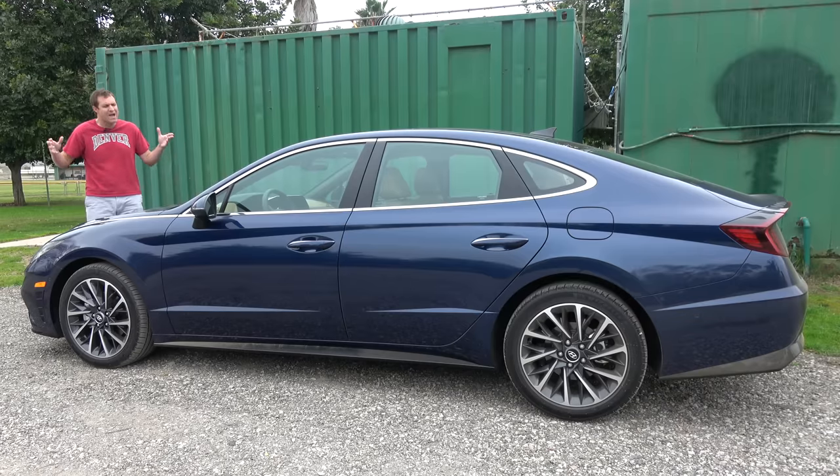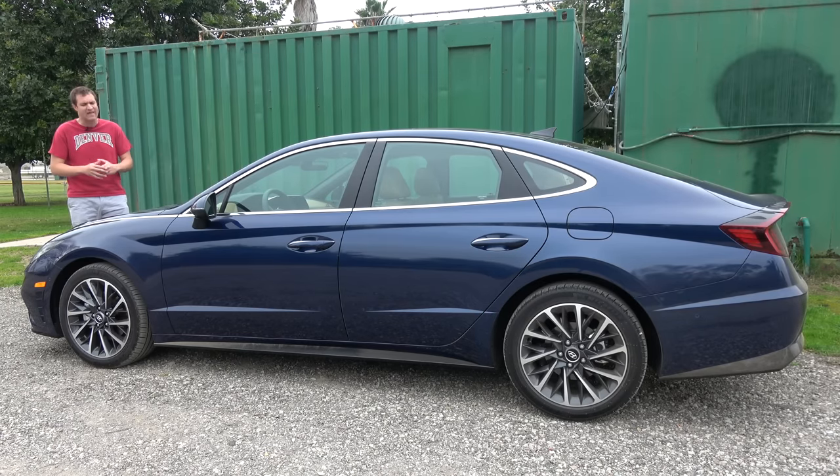Today I'm going to cover everything about the new Sonata. First I'm going to take you on a tour and show you all of its interesting quirks and features. Then I'm going to get it out on the road and drive it, and then I'll give it a Doug score.